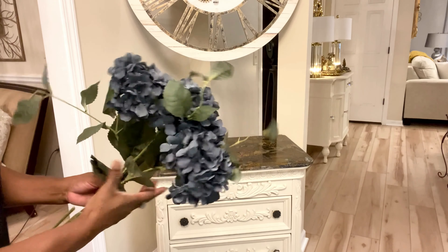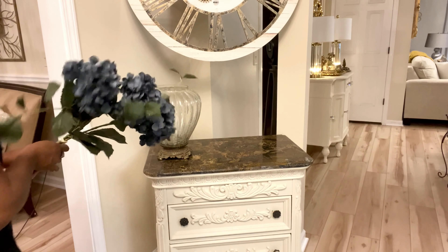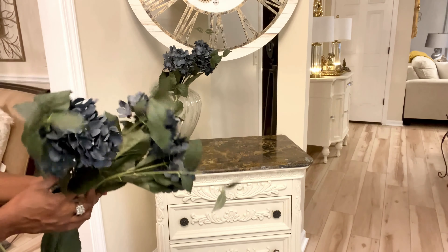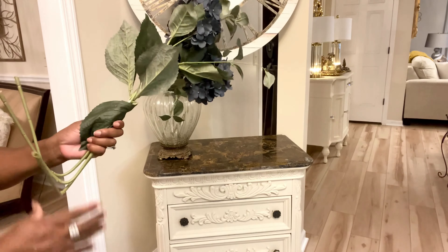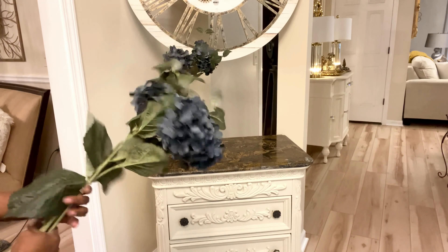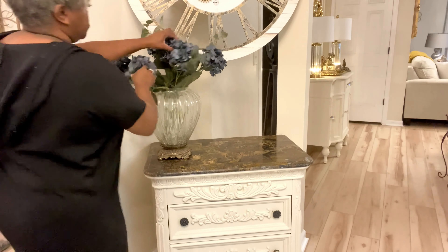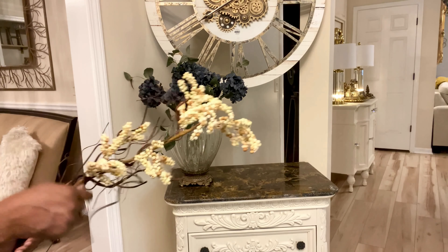You know what, friends? When I was at her house fixing this arrangement, I just had the idea — what if this vase were painted? It would be absolutely stunning. But for the time being, we are absolutely happy with it just the way it is, though I can see it being painted in the future.